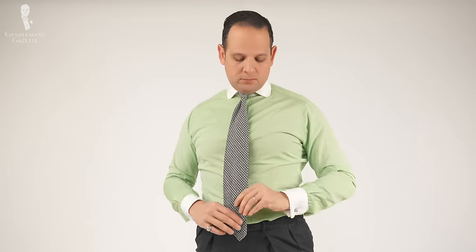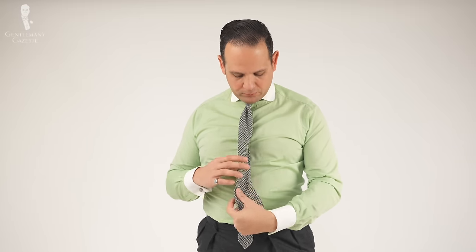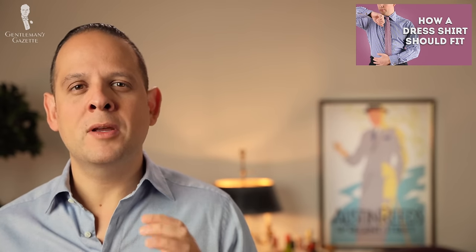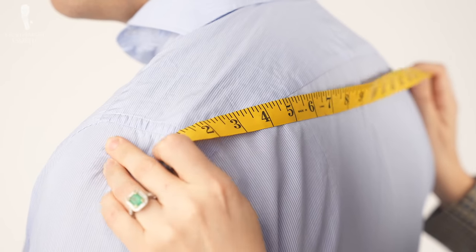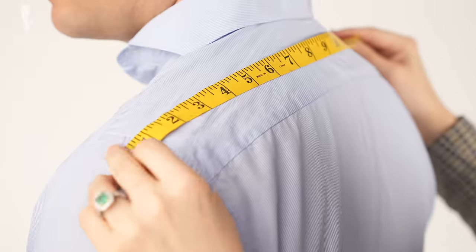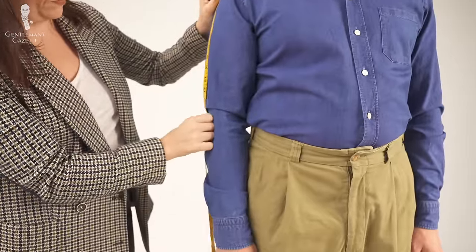They look at your armhole — is one lower than the other? They look at your hips and understand what your body is. They talk to you while they take the measurements and understand what type of person you are, when you wear the shirt, and what you need from your shirts. As a consequence, you'll end up with a shirt that will much more likely fit you better than anything you can find off the rack or from made-to-measure. Don't expect that your first shirt will fit a hundred percent because, even though you do fittings, there are always some imperfections that you can then change in the pattern for the second, third, and subsequent shirts.